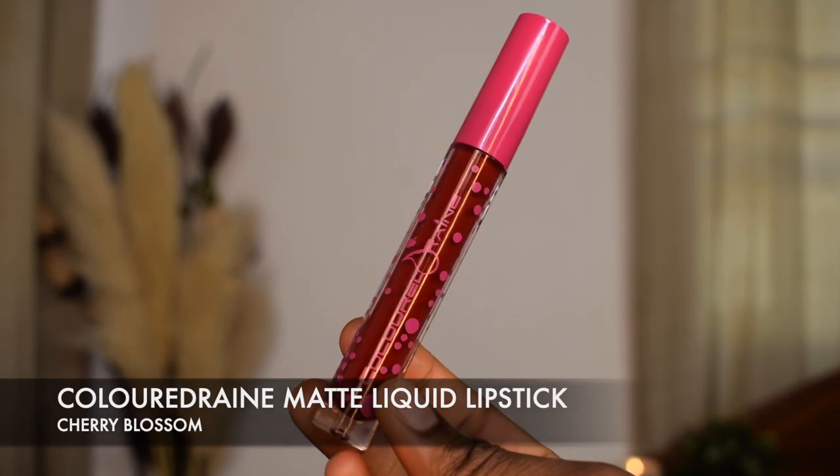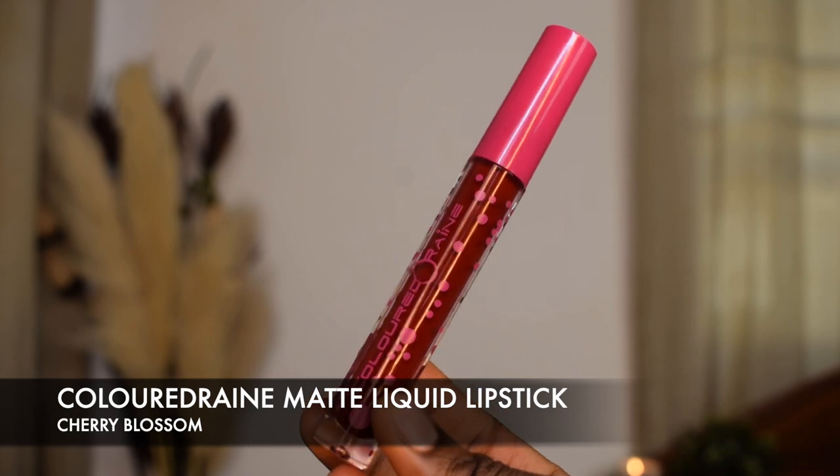Another red lipstick I adore is from Colored Rain — this is the shade Cherry Blossom. It's a matte lipstick, but they also have the shade in a Lip Lacquer, which is more of a glossy look and doesn't dry down matte. I love this lipstick so much. I've worn it in so many tutorials and I always get compliments every time I wear it out. It's more of a dark red and it's just really pretty, especially for my darker queens. The formula is amazing, so I'm going to go ahead and apply it.